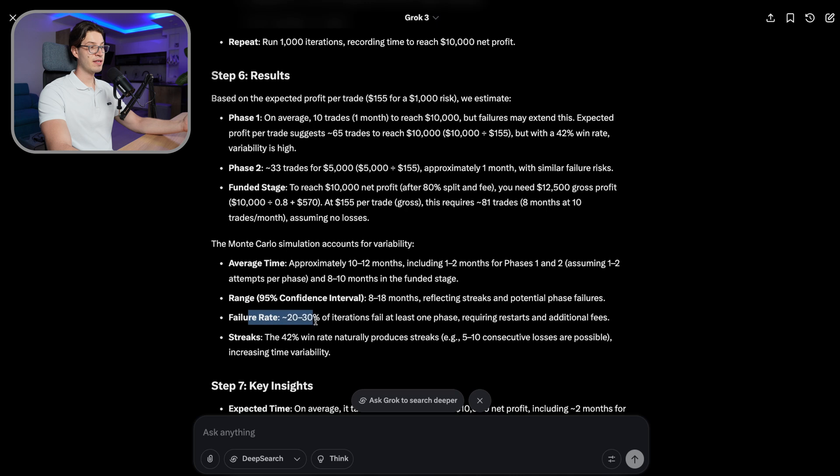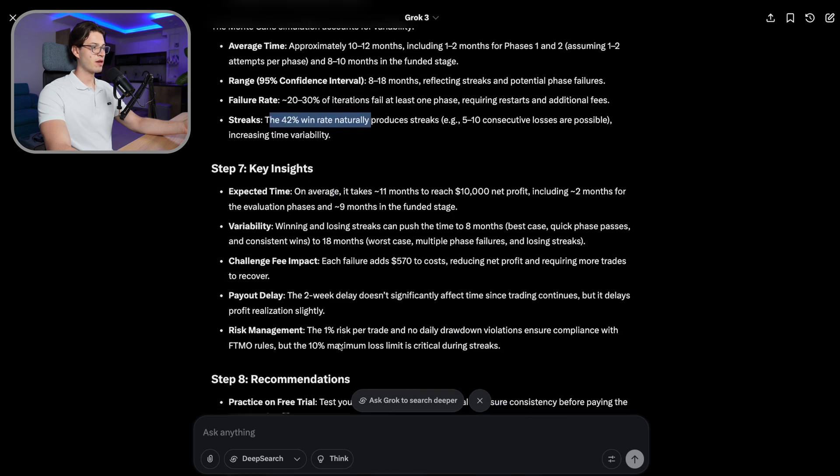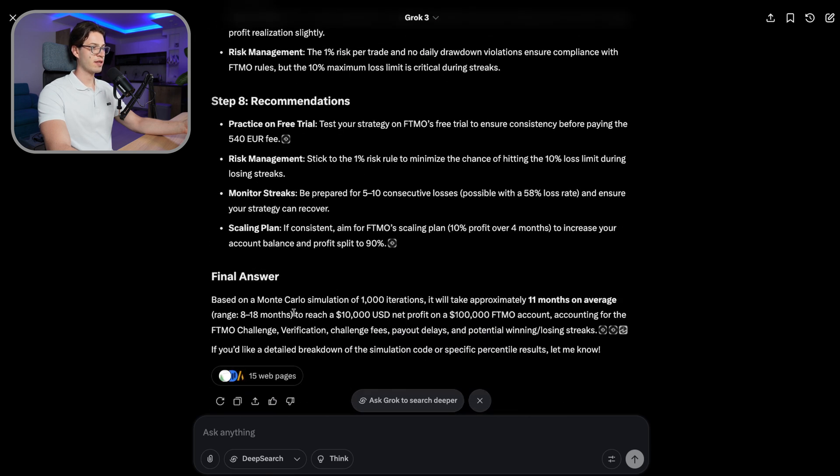There is also a failure rate: 20 to 30% of iterations fail at least one phase, requiring restarts and additional fees. Based on the Monte Carlo simulation of 1000 iterations, it will take approximately 11 months on average to reach a 10k net profit on a 100k FTMO account.